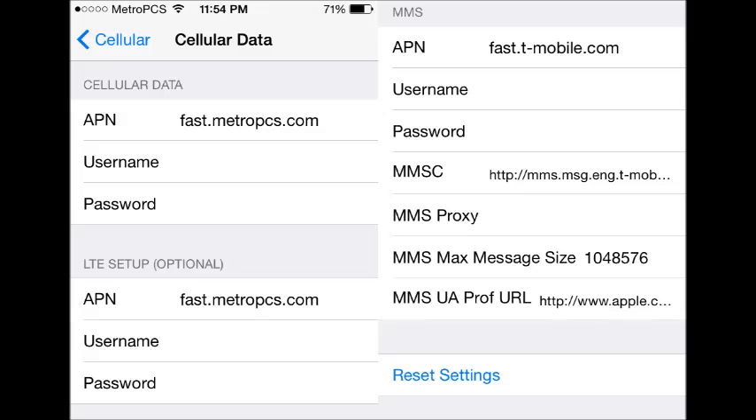I had a thread up in the Apple support thing, and me and this guy were both trying to figure out how to get data. People were telling me Metro isn't an authorized iPhone carrier. But this guy shut them up real quick, because he posted the correct APN settings. Everybody said it's like fast.t-mobile.com for the cellular — it's actually not. It's MetroPCS. It's fast.metro-pcs.com.